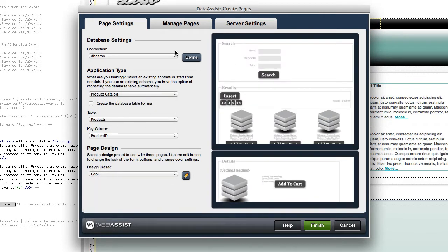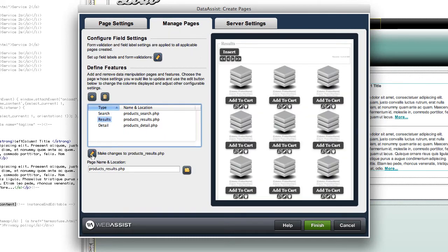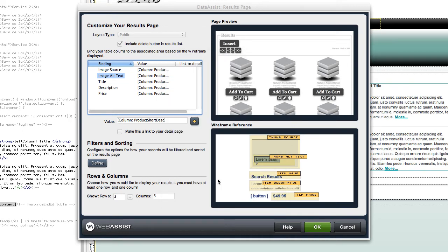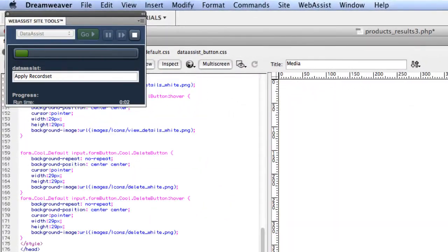The Web Assist extensions really make such a huge difference to me. I have a very minimal amount of typing to be done — it really goes so quick. Data Assist, I love using it, and Security Assist is such a dream to work with. I think I haven't reached my full potential yet.